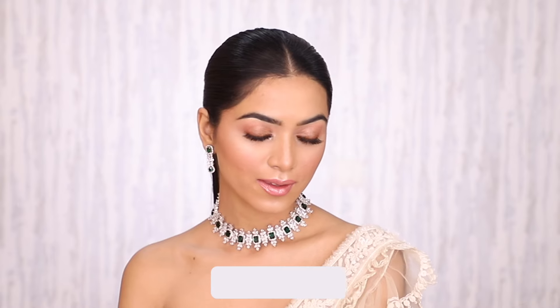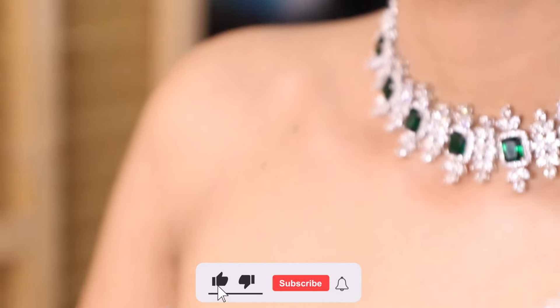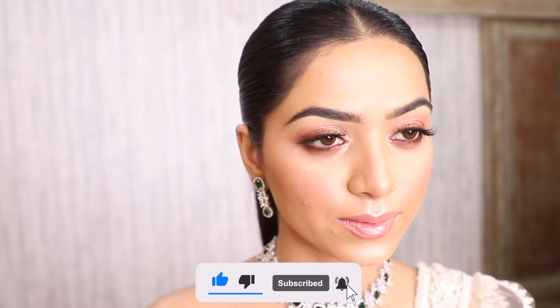And yes, if you haven't subscribed to my channel yet, please subscribe now and do not forget to turn on the notification button. Thank you for watching.